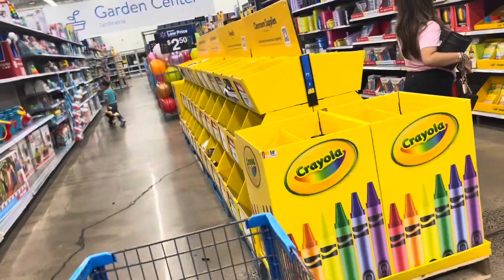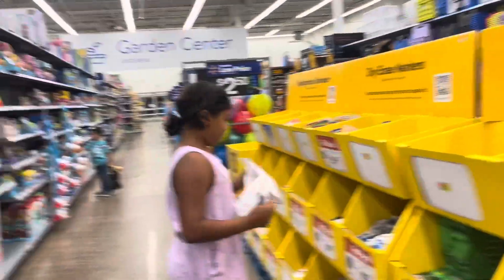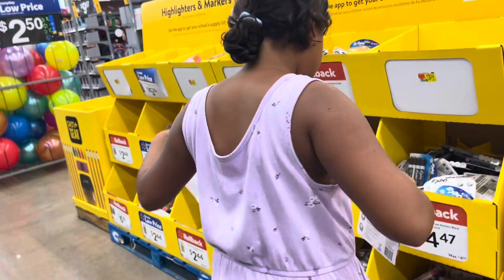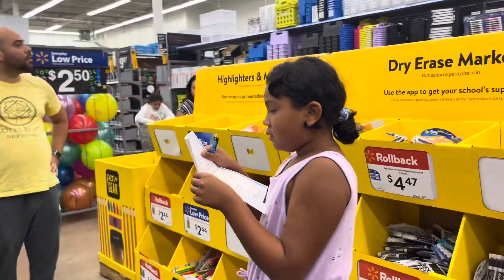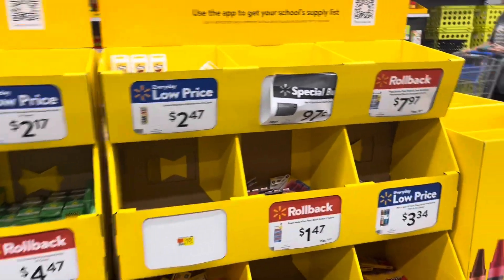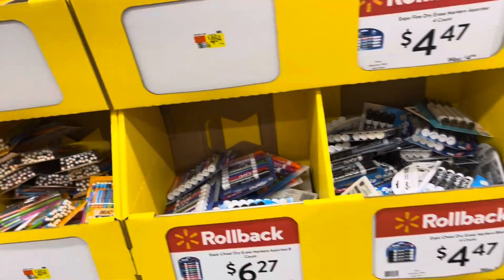Any color, dry erase, like this? Should be some. How many? Let's see what they have. All right, so she got this one here, which is $4.47. Let's see if there's a cheaper one. Sometimes there is.